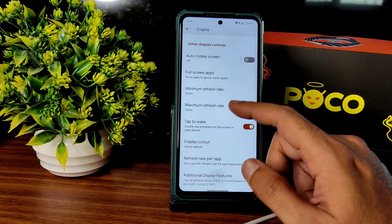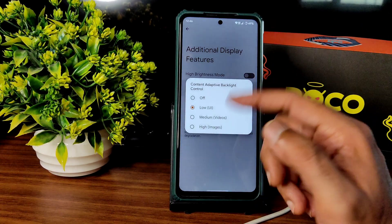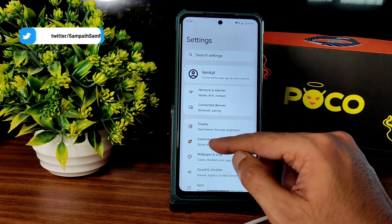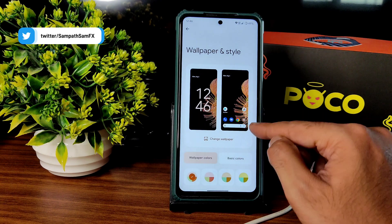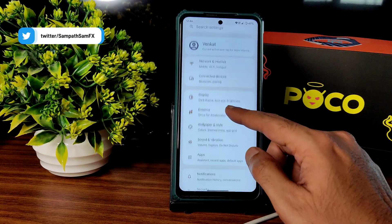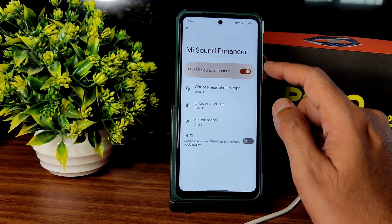Additional display features — don't use them if you play high-end games. If you want to use hybrid test mode for watching videos, you can choose from these options. These are the display customization settings. Wallpapers and styles offer plenty of wallpapers, and everything is working fine.